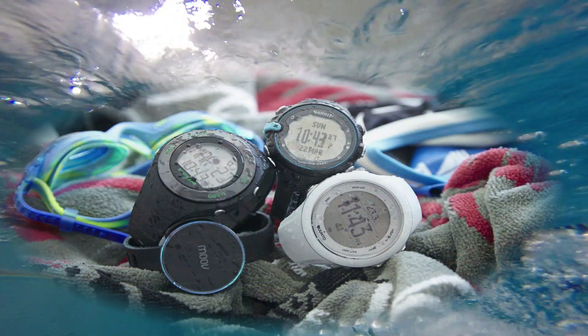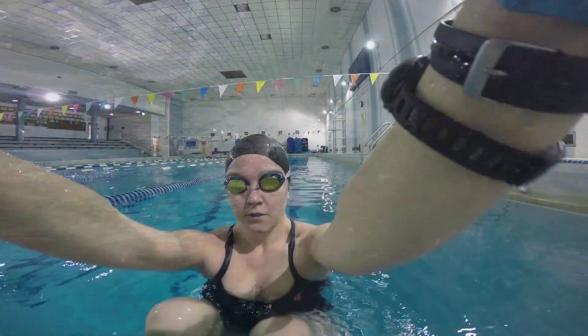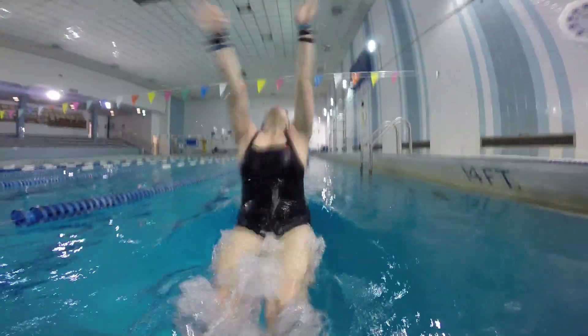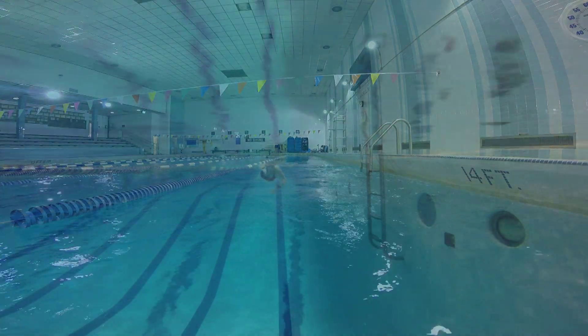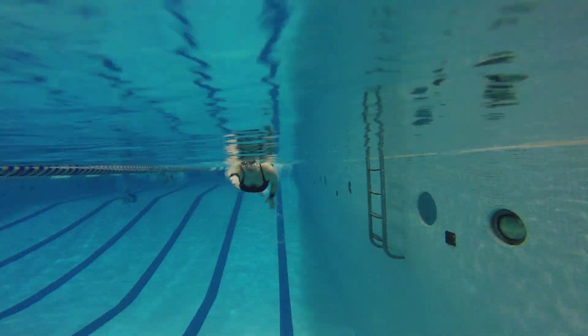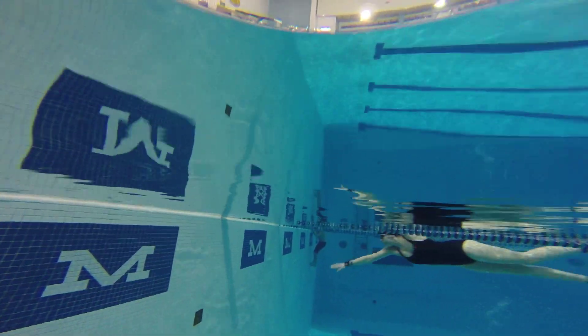At Live Science, we wanted to find out which waterproof fitness devices can really stand up to a workout in the pool. We tested 16 wearables in the water, including two fitness trackers built specifically for swimmers, a few multi-sport GPS watches, a smartwatch, and a boatload of waterproof fitness trackers made by Garmin, Misfit, Withings, and many others.